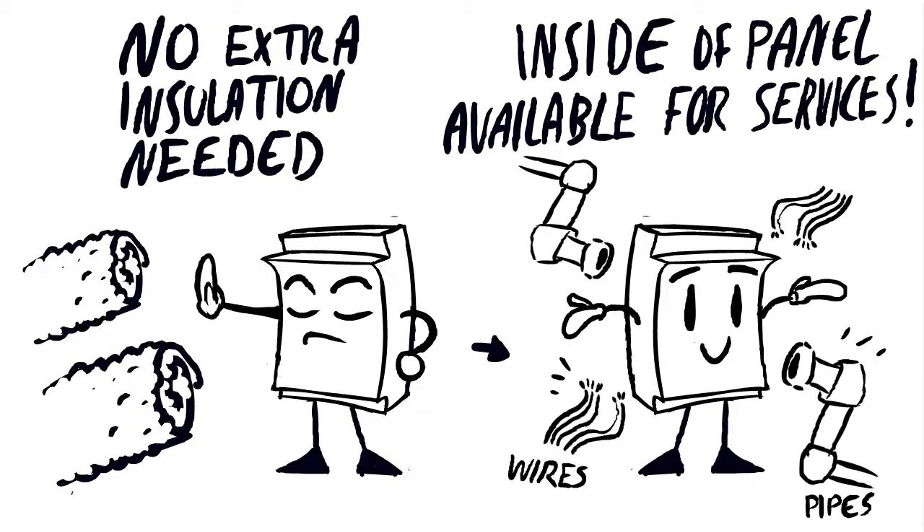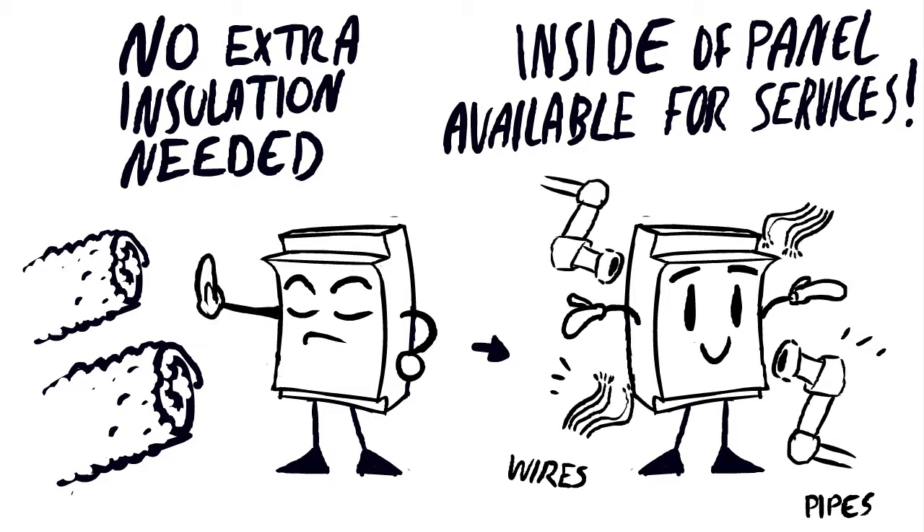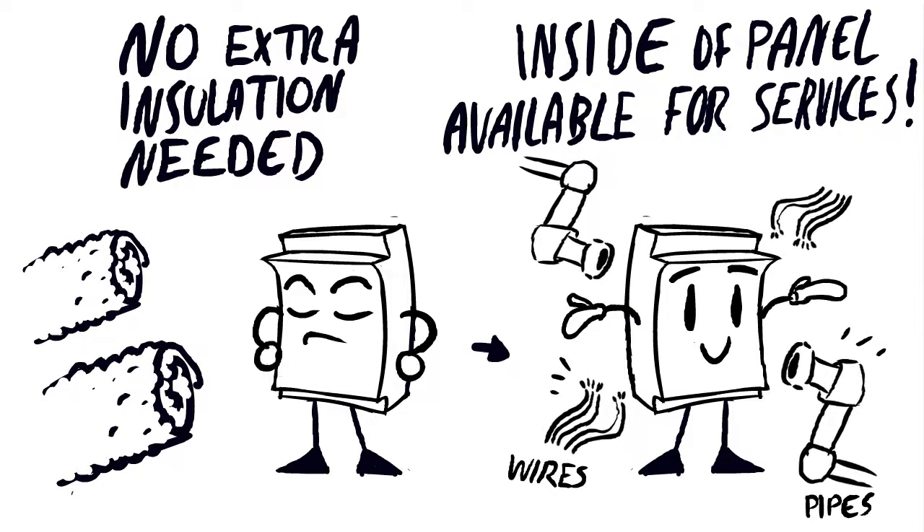GRP panels require no extra insulation, therefore the inside of the panel is completely available for services such as cables and pipework at any point in the wall.